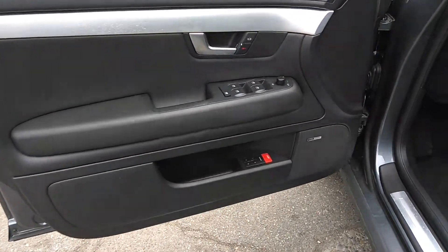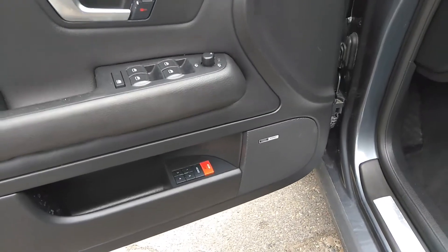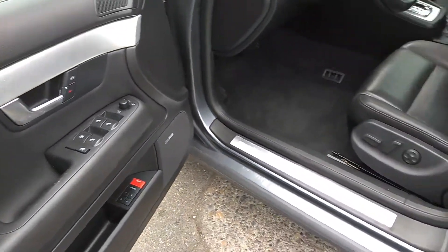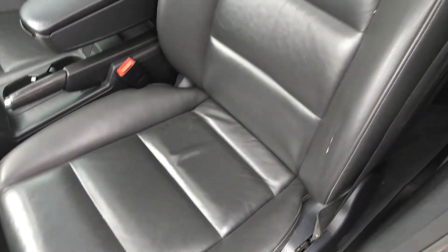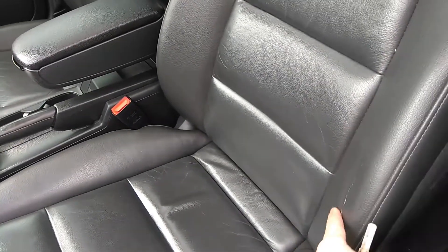Power windows, power locks, power memory seats, Bose premium sound, power seat. Let's get to the condition of the leather — the leather is in pretty good condition. A little bit of wear on the driver's side but nothing out of the ordinary, that's for sure.